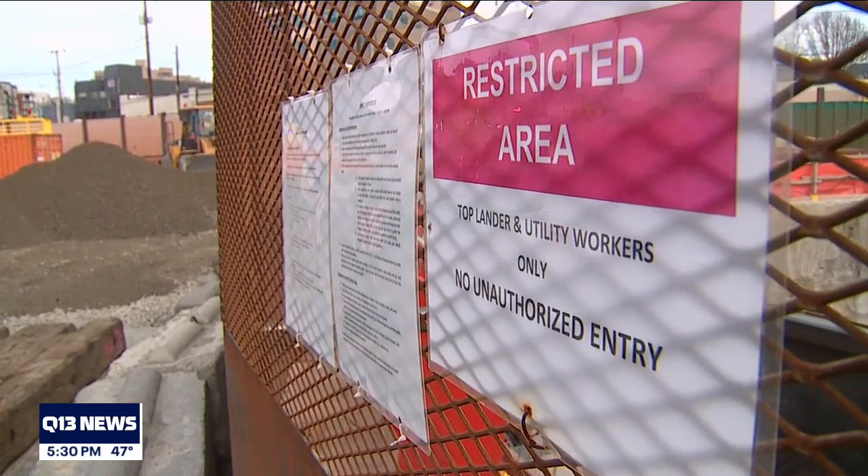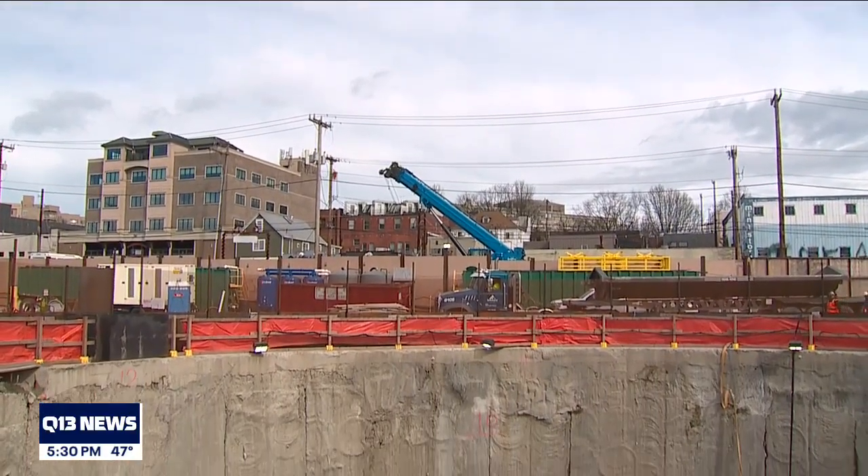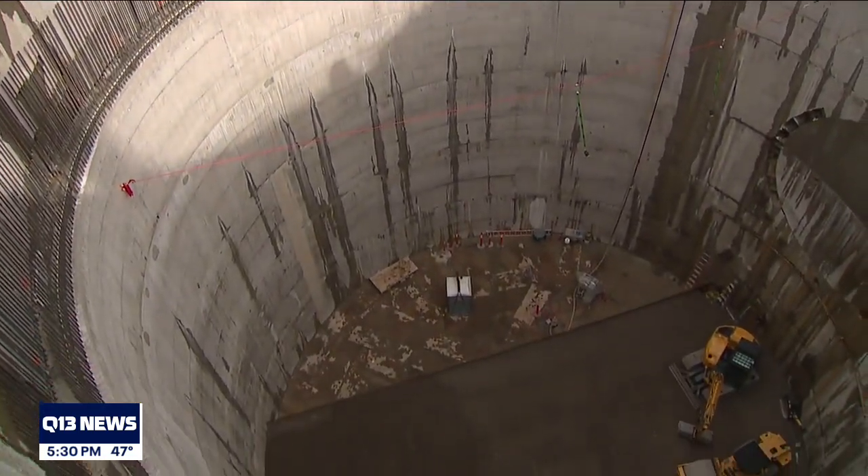Construction crews have done this kind of work before in the city, but most of the action isn't at eye level. To see what's really going on, you have to look down — about 122 feet down.